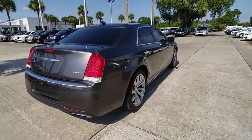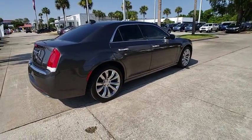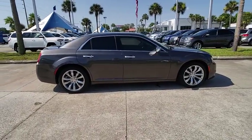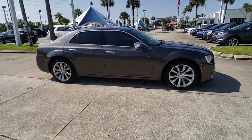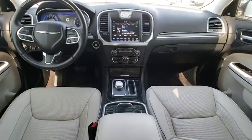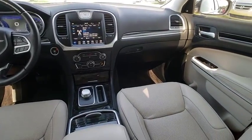This vehicle has less than 20,000 miles. Here are some of this vehicle's great options: backup camera, Bluetooth, universal garage door opener, compass, trip computer, fog lights, cargo net, outside temperature gauge, and perimeter alarm.